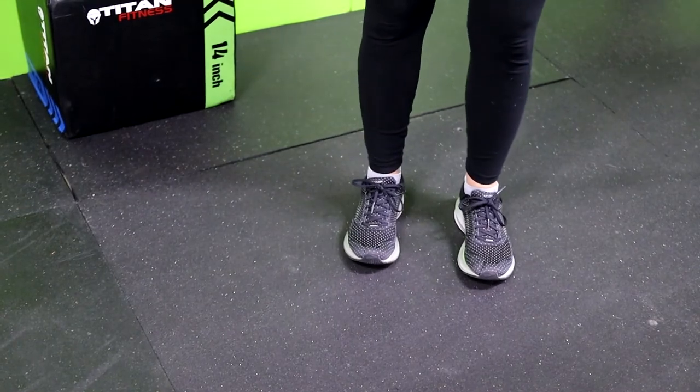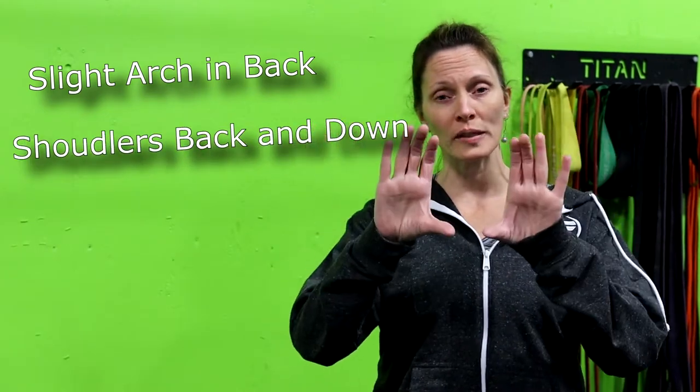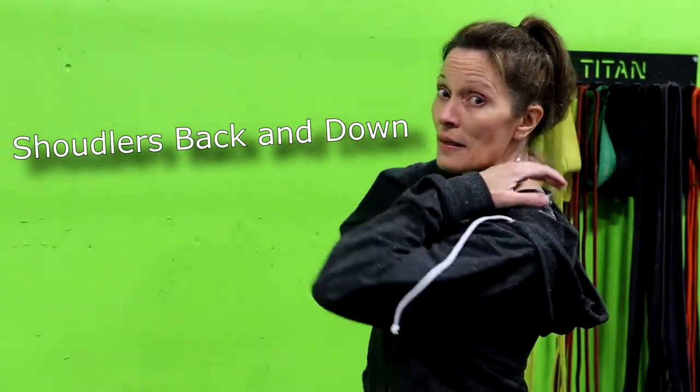Tip number two is standing. Most of us stand in any old way that we'd like, but what we want is to have your feet planted firmly right underneath your hips. You want a slight arch in your back, those shoulders pushed back, shoulder blades brought back together just slightly, and your chin parallel to the floor.